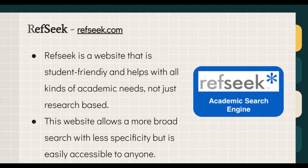RefSeek is a student-friendly website that helps with all different kinds of academic needs, not just research. It provides broader search results with less specificity than Google Scholar, but it is easily accessible to anyone, making it a great place to go for general academic research.